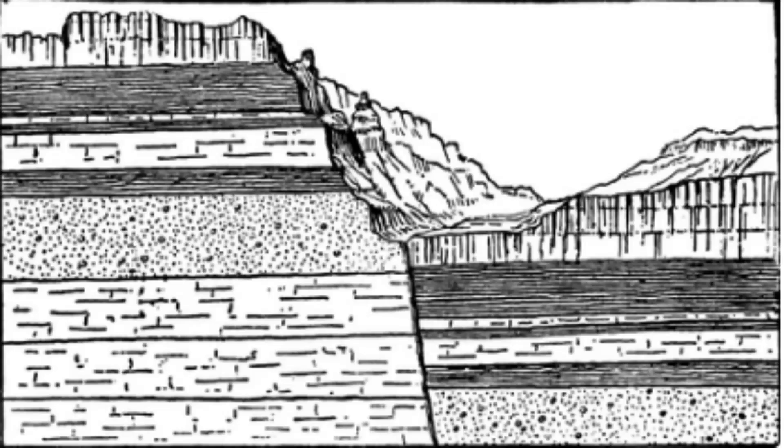What is the Bhima Fault? The Bhima Fault is a major geological fault located in the Indian subcontinent. It is part of the regional tectonic activity associated with the Indian Plate's movement towards the Eurasian Plate, which has resulted in the formation of the Himalayan mountain range.